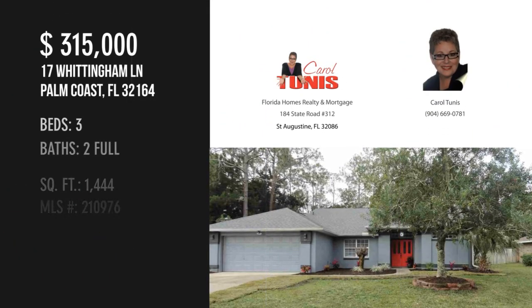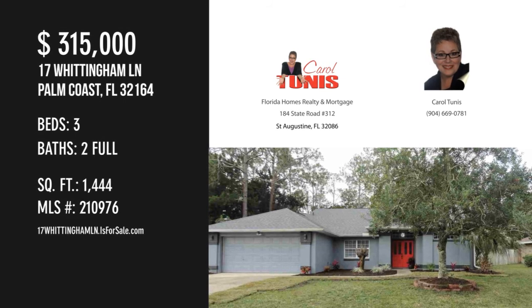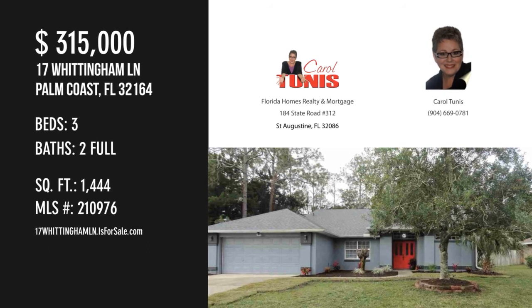For more information or to schedule a showing, please contact the listing agent. For more information, visit www.fema.org.